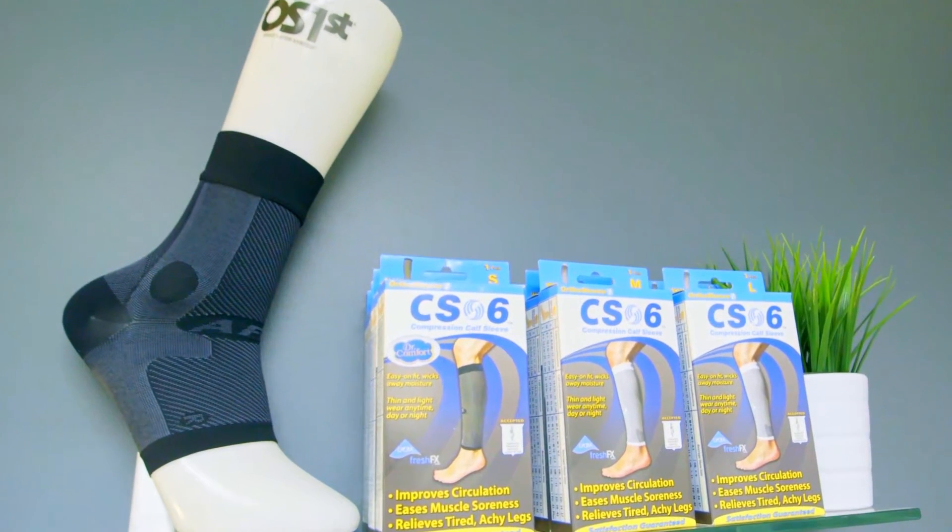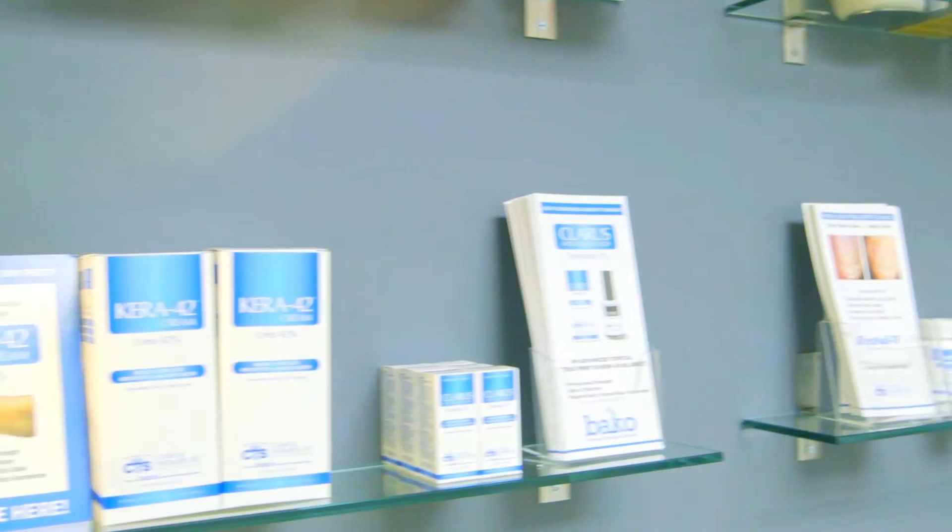Upon checkout, patients can browse through many of our retail products such as foot creams, vitamin supplements, and over-the-counter orthotics.